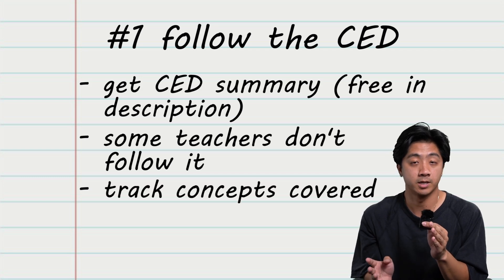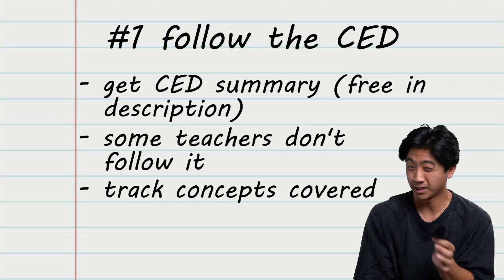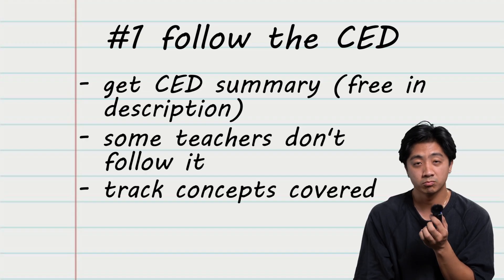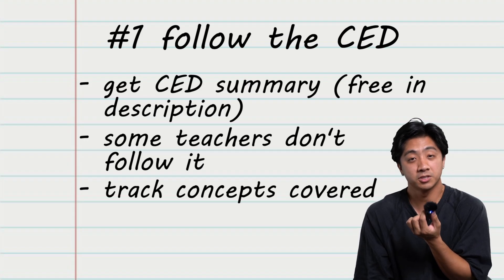Second, the CED keeps you on track with timing. Even during my best years, I only finished with about two weeks to spare. So do yourself a favor and use the CED to keep track of the concepts to make sure you finish in time.